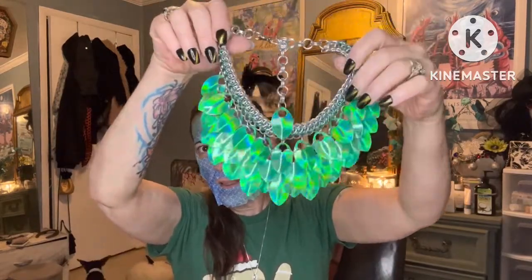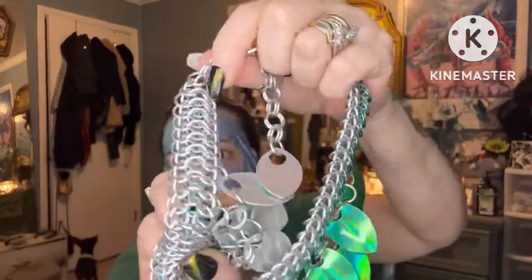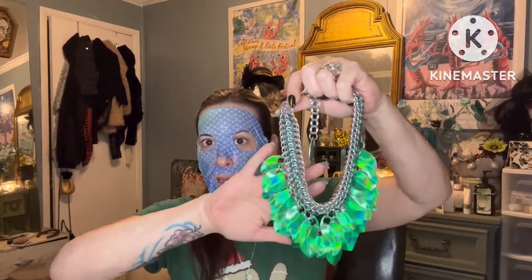I also got elephant earrings, and then this scale mail necklace which is made by Delia LaFay — I have the earrings too. Look at the freaking detail! Delia LaFay actually has models that were on runways for gothic festivals, and you can find her jewelry and scale mail on Etsy. So freaking nice.